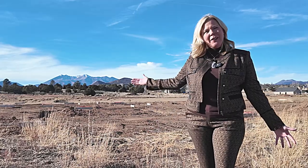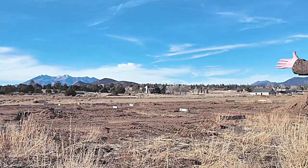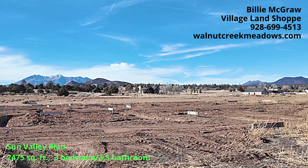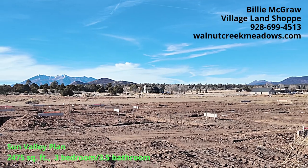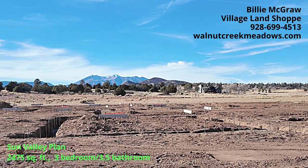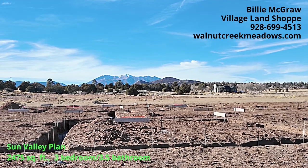I'm standing here on lot five where the Sun Valley home is going to be built. They've already started to dig the footers and we will be at completion within the next six months. This lot has one of the best views in the development. This particular plan is three bedroom, three and a half bath — each bedroom has an ensuite bathroom. We've got a two-car garage, covered patios, and fine finishes. If you're interested, make sure to give me a call.